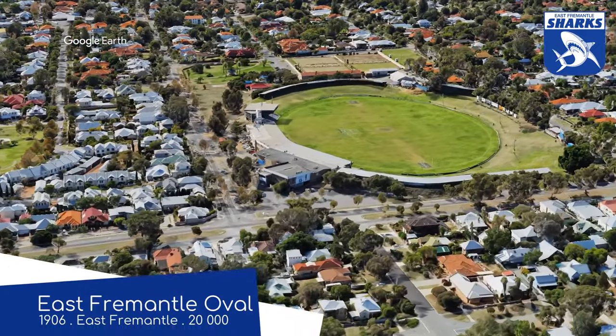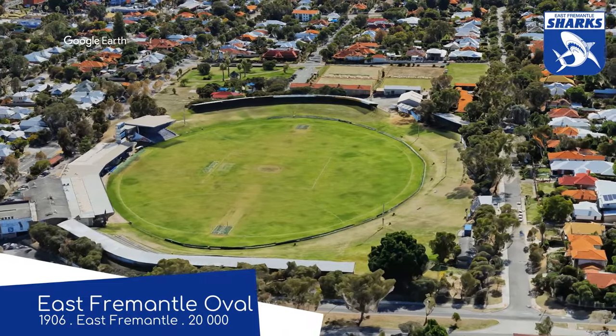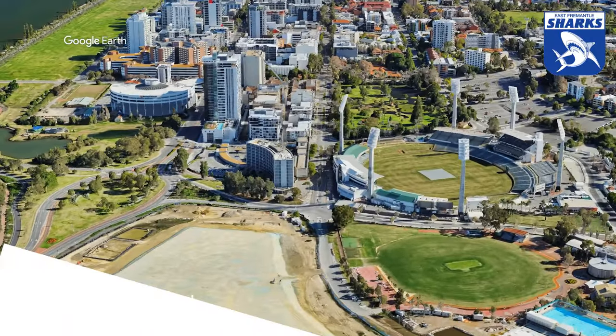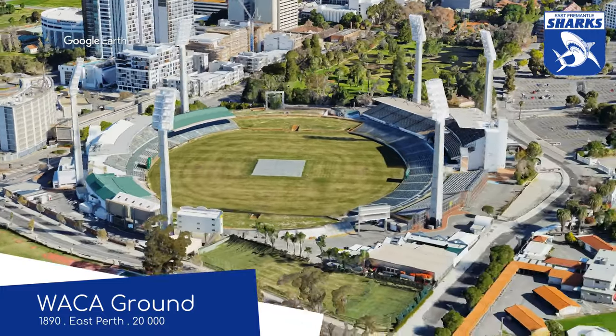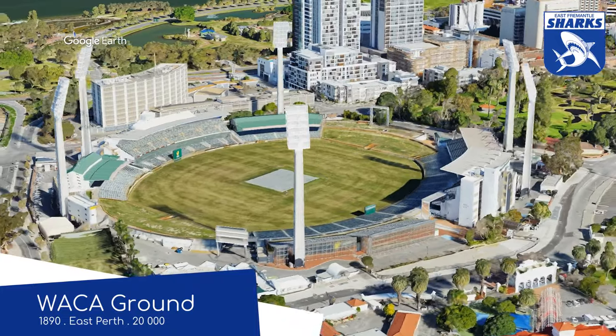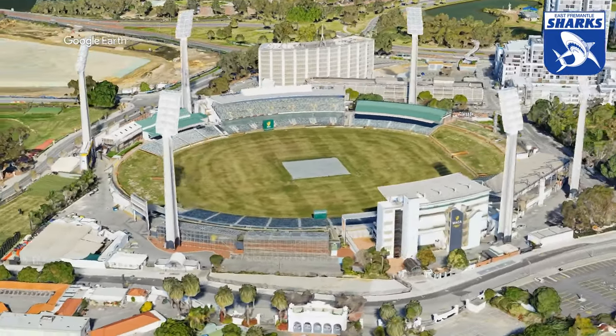East Fremantle Oval is the regular home of the East Fremantle Sharks, but while this too is being redeveloped — not in the same way — they are playing at the WACA, a famous old cricket ground that has recently been usurped by Optus Stadium with regards to international cricket. So it's trying to find ways to become more financially viable. It's no stranger to footy though — it's even hosted some AFL games.